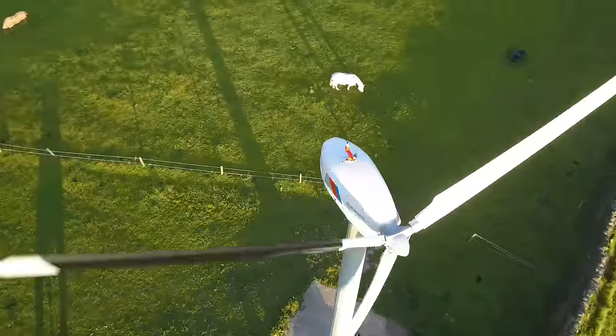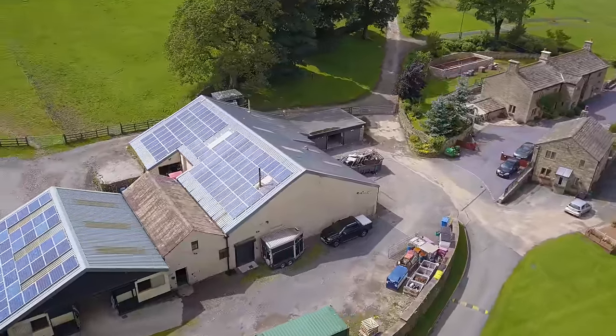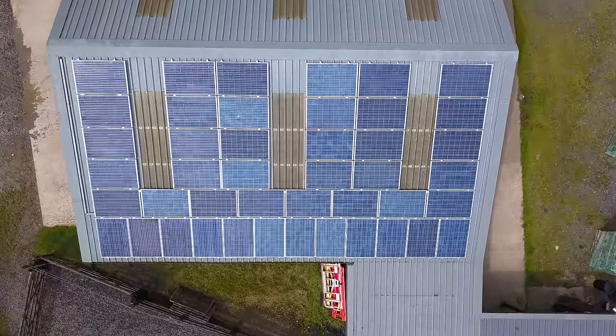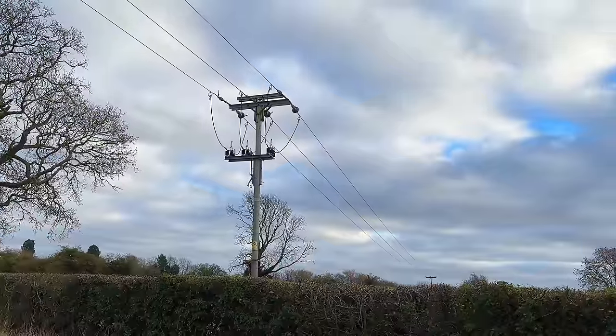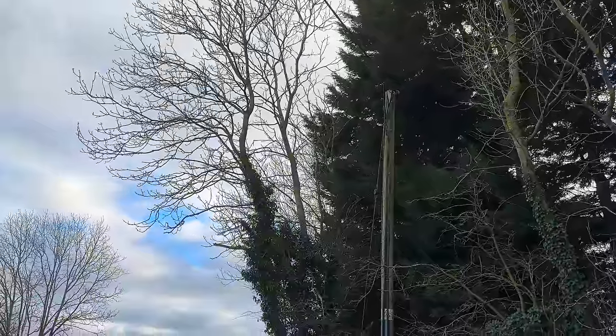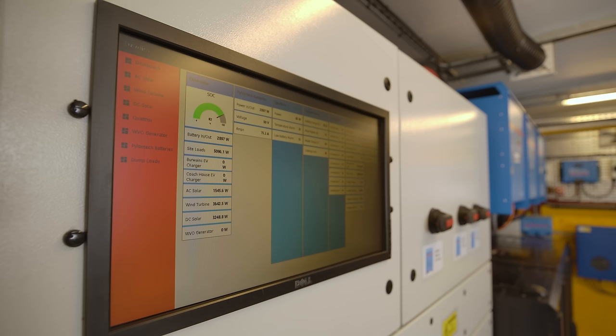As wind turbines only work when there is wind, the next option was to supplement it with solar and battery storage. But this plan faced obstacles. They wrote to Electricity Northwest to discuss battery storage connection, and whilst they were willing to do it, it would have involved a three-phase connection at the Waltons' expense — around £40,000. They quickly realised that would pay for quite a lot of battery storage, and that going off-grid would give them the freedom to make the best use of all the electricity.